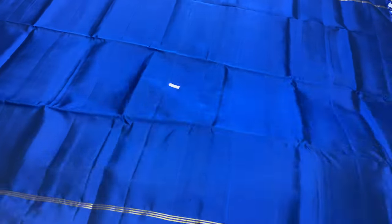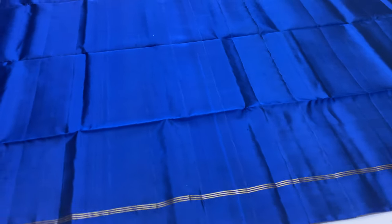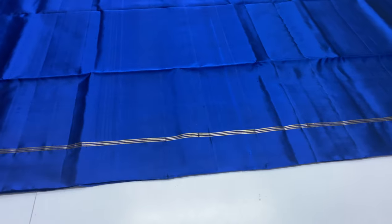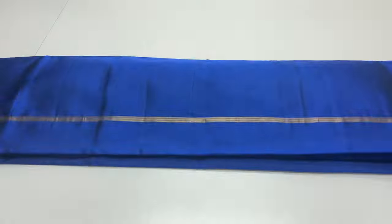Body, pallu, blouse. Sari code 95. Top and bottom horizontal lines. Sari lines on top and bottom, two sides. This sari price is ₹4,500.